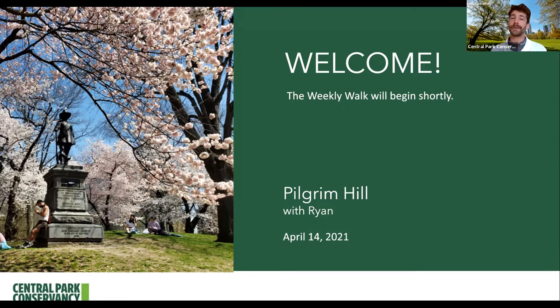Thank you so much for joining us for one of our weekly walks. Today's weekly walk we're going to be adventuring to Pilgrim Hill and checking out some of the beautiful blooms that exist there during the spring season. We're going to be together for about 15 minutes and just about all the photos you're going to see were taken by myself over the past week here in Central Park.